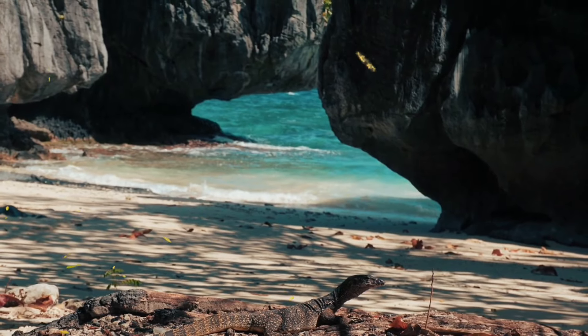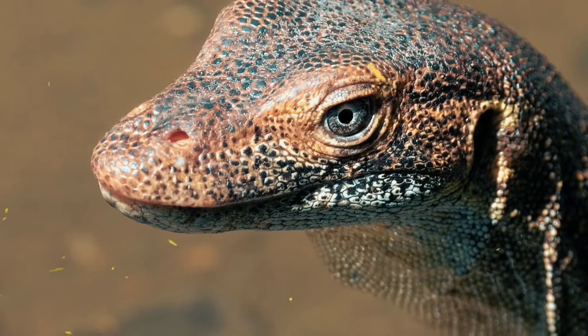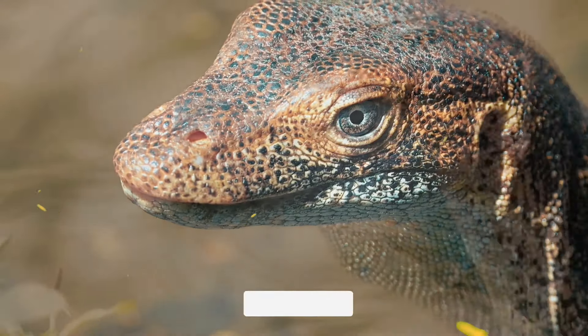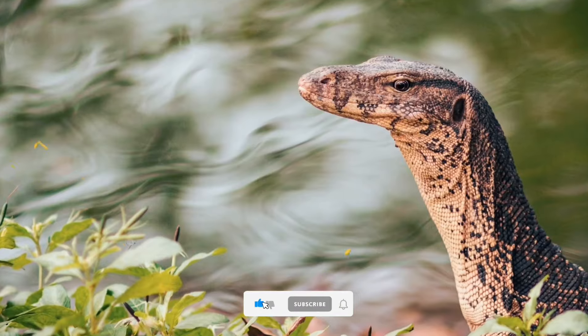Number 9: It also eats carrion and has been known to excavate and devour human corpses. Number 10: It has a forked tongue that helps it to smell and taste its prey and environment.